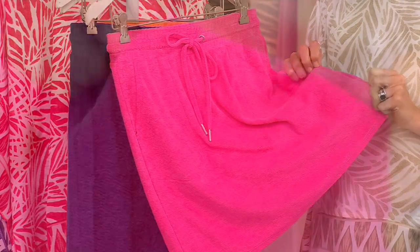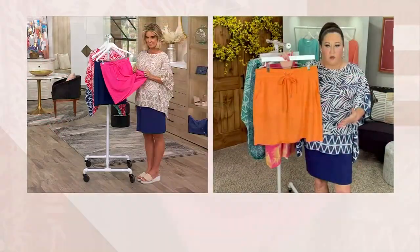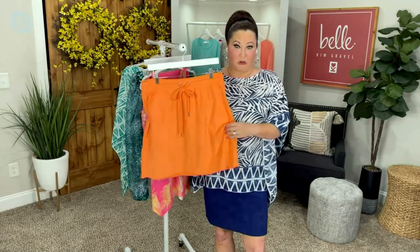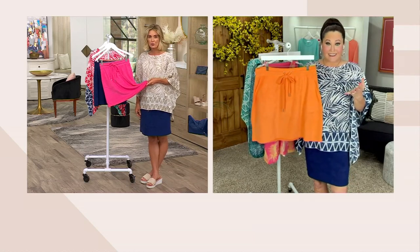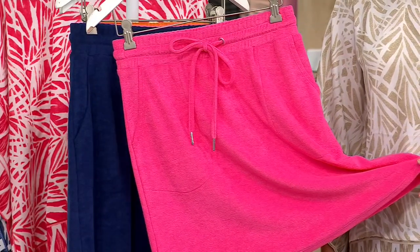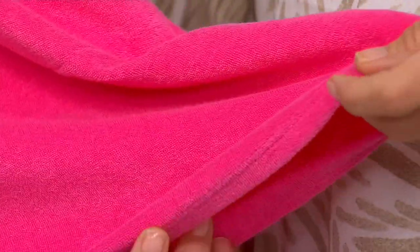That makes a world of difference, because how many times have you bought skirts and said 'I'm gonna rip this off as soon as I get it home and never wear it again' because it has no stretch, no give, or it doesn't feel good? We thought of all the things with this one, especially when you're in the extremes — super hot, super sticky, like going to Florida at the end of May.